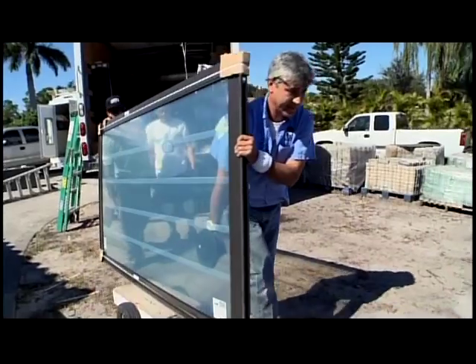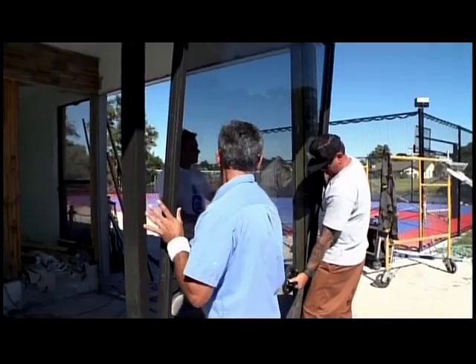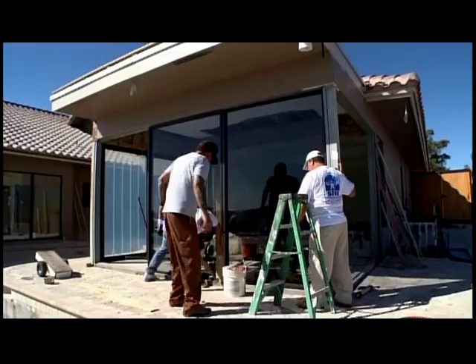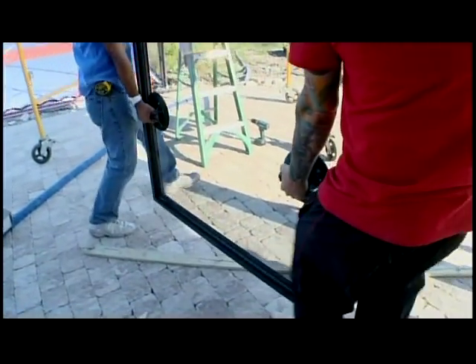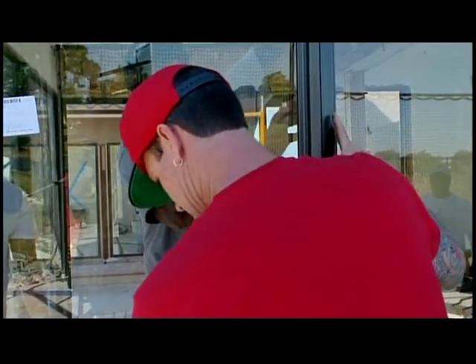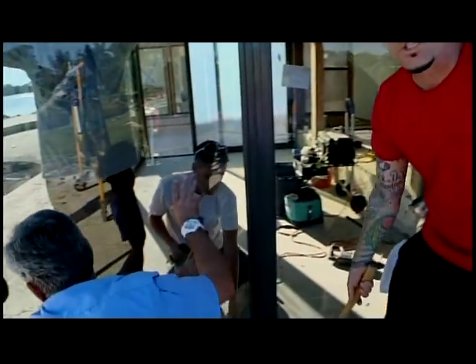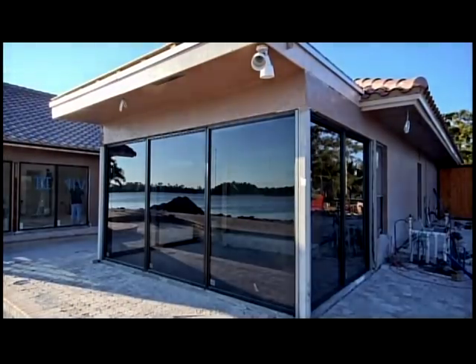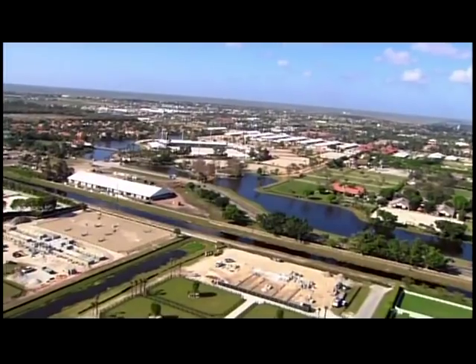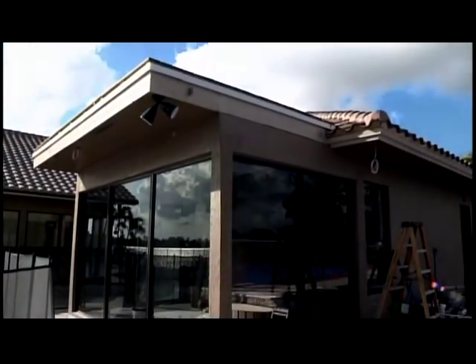I'm real excited today because we're installing our impact glass. Let's get this thing out of here — she ain't going to set herself. These impact doors are no joke; these things are heavy. Everything is looking great, it's all sealed everywhere. He's locking it in right now — fits better than O.J. Simpson's glove. Now that our master suite is safe and secure.